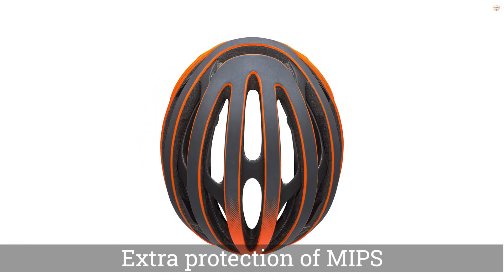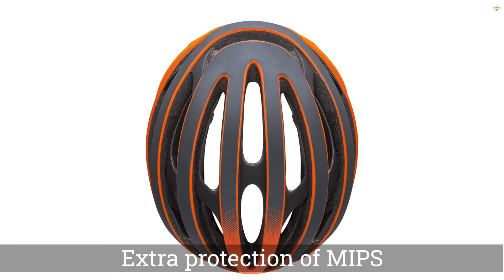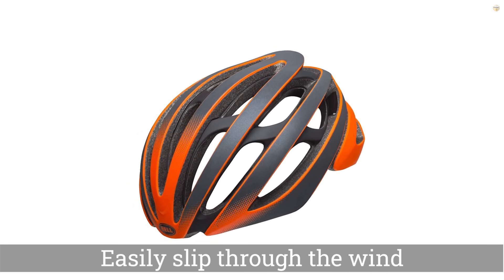sunglass guides that help your shades stay put, and aero-shaping to help you more easily slip through the wind. The hits of contrasting accents inside make even the neutral colors pop.